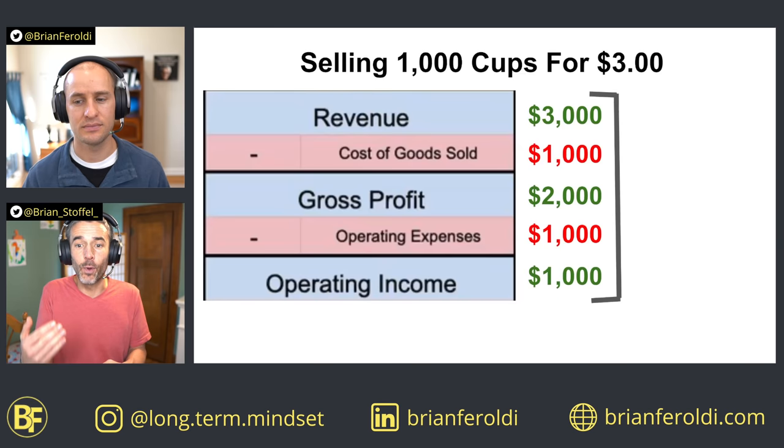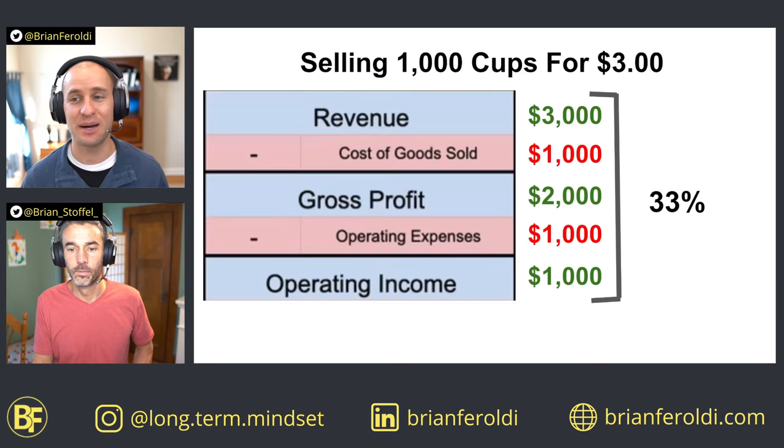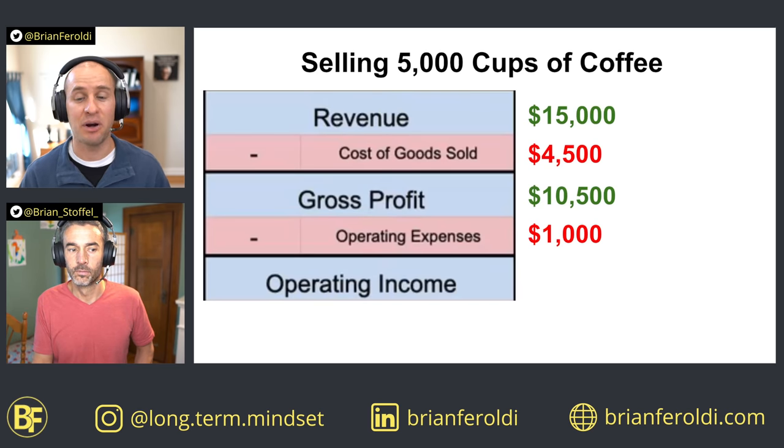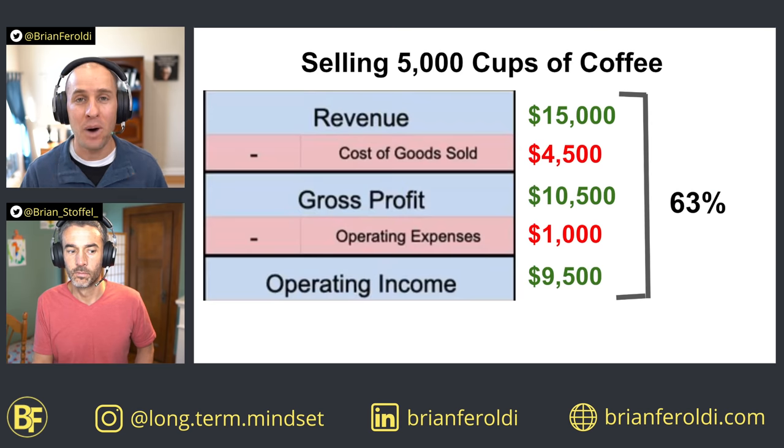Dividing $1,000 by revenue of $3,000 gives an operating margin of 33% — a really good operating margin. But let's scale up to 5,000 cups. Your operating expenses are fixed, so they don't change depending on how many cups you sold, meaning we just subtract $1,000. Subtracting that from the much higher gross profit of $10,500 gives operating income of $9,500, which is an operating margin of 63% — much higher than before.